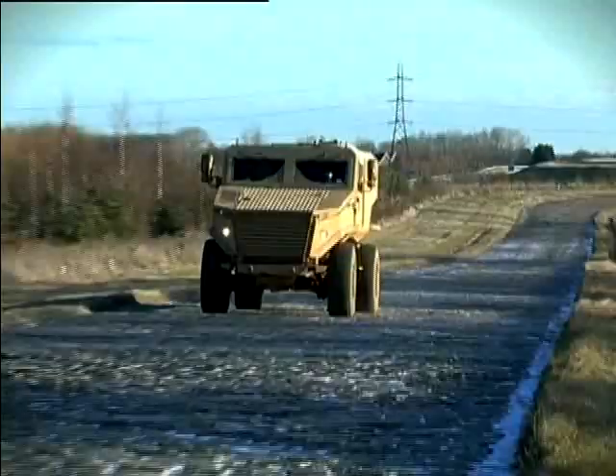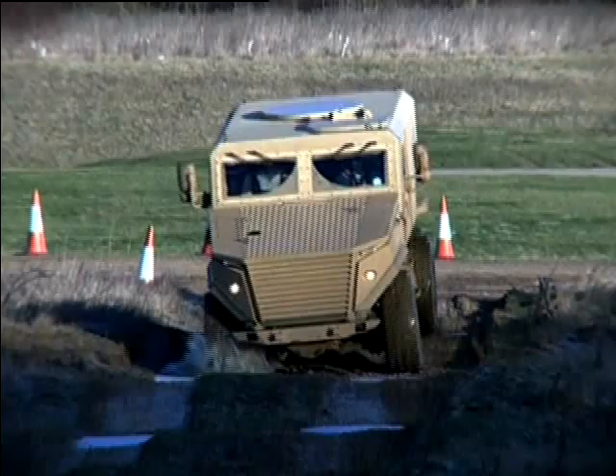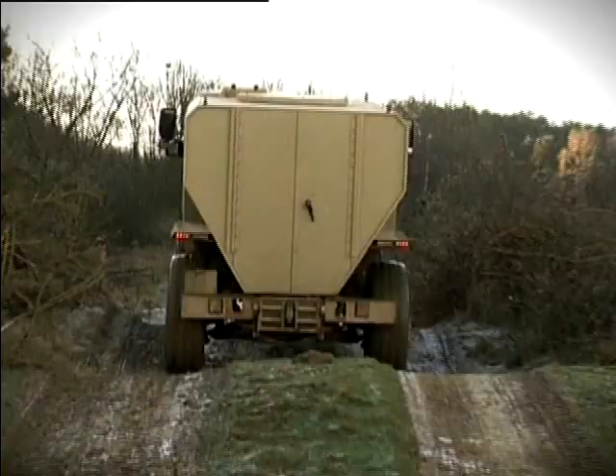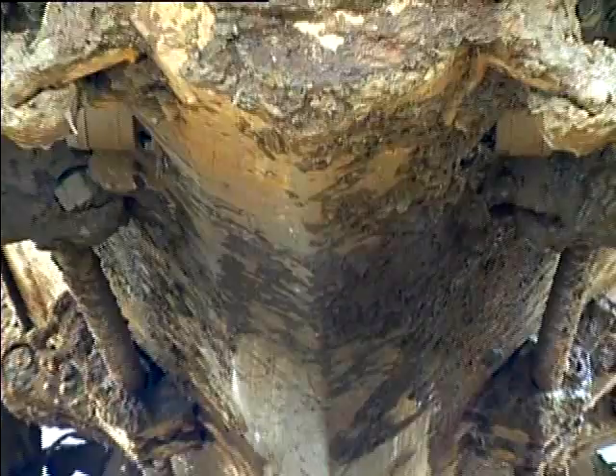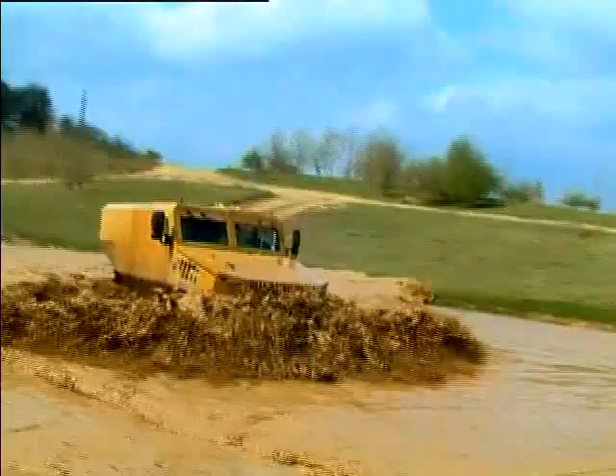Designed in the UK from a clean sheet, Ocelot is a complete departure from mine-resistant vehicles currently in service. It has a V-shaped armoured spine which runs the length of the vehicle and houses all the automotive sub-assemblies such as the power pack, gearbox and fuel tank.